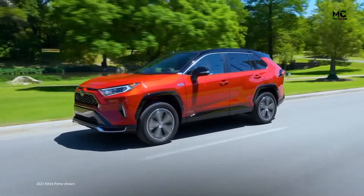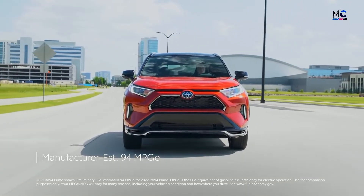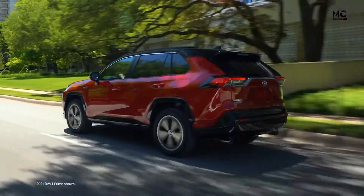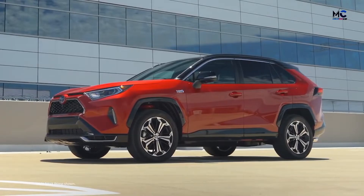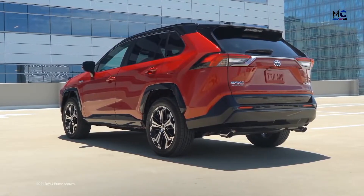And amazing performance doesn't mean efficiency has to take a hit. With a manufacturer-estimated 94 MPG-E rating, RAV4 Prime has incredible EV range in the plug-in hybrid small SUV segment. These are just a few of the reasons why RAV4 Prime is a game-changing plug-in hybrid. Let's take a closer look and find out more about what sets it apart.